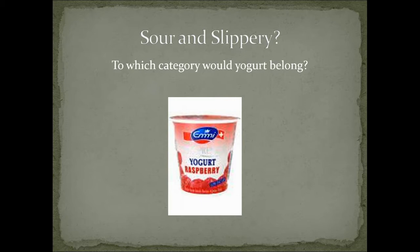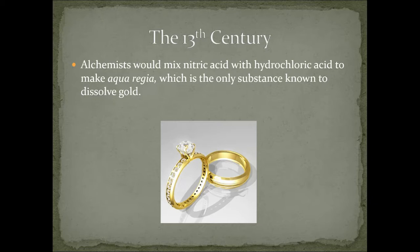So yogurt: sour, slippery — what is it? Sour and slippery is an acid. It's got acidic stuff in it; you test the pH and it's definitely less than 7. Now fast forward another 600 years, this takes us to the 13th century, and you've got the alchemists — those crazy guys trying to find ways to turn anything into gold and to live forever.